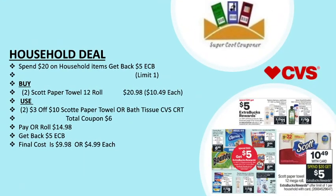My next deal is the household deal: spend $20 and get back a $5 ECB. Grab two Scott paper towel 12-ct for $20.98 ($10.49 each). Use two $3 off $10 Scott paper towel or bath tissue CVS CRTs. Total coupons are $6. Pay or roll $14.98, get back $5 ECB — final cost is only $9.98 or $4.99 each.